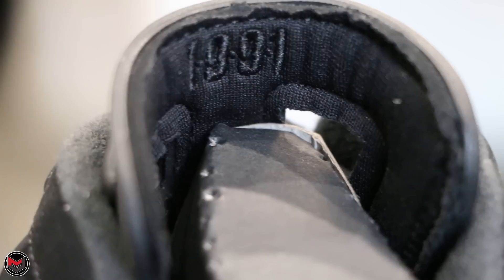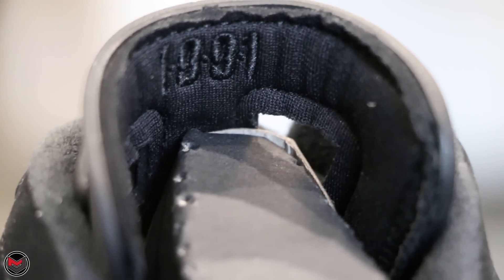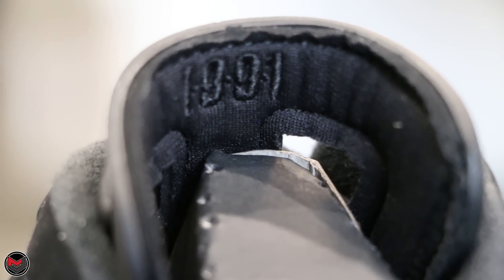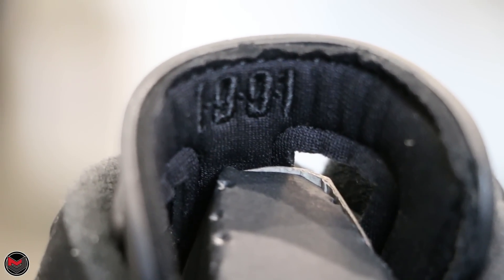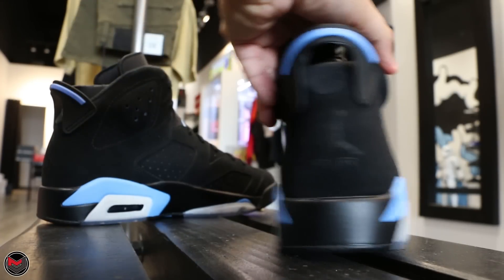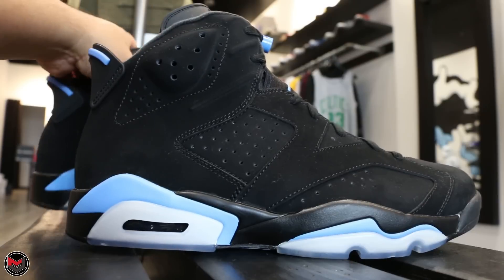One detail I liked about the shoe is that it has 1991 at the back of the tongue, primarily because the shoe dropped in 1991 and Jordan Brand is paying homage to the Air Jordan 6. Although at the back heel you do have the Jumpman Air. I feel like it's like that because it is not an original colorway and it is a retro. But I think Jordan Brand did a great job with this colorway — nice subtle hits of the blue, not overpowering at all.